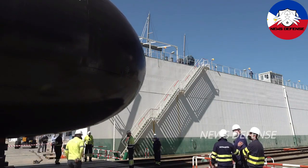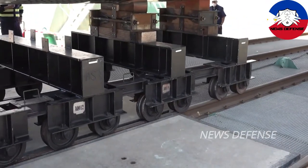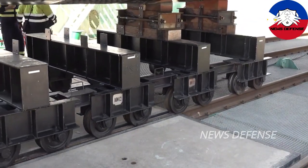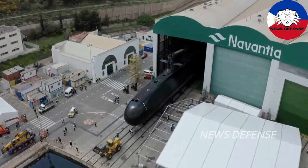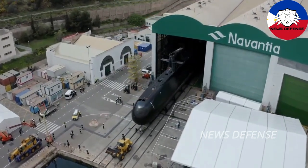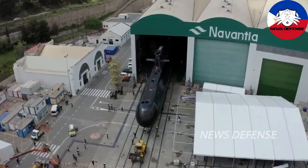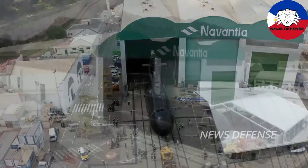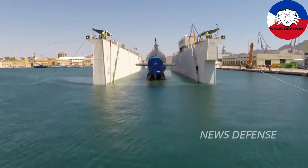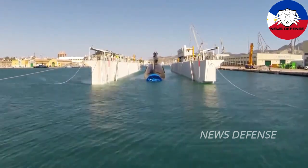Despite this, we still believe Hanwa Ocean needs to step up its game — either by pitching a more advanced, more capable submarine like the KSS-3 Doson Changbogo class, or by lowering its package price enough to justify its offer and make it convincing for Philippine policymakers and fund managers to agree on. In the end, it's still all about meeting specs and ensuring a high level of capability within the allocated budget. If Navantia and Naval Group can beat Hanwa Ocean's overall offer while still being within budget, then Hanwa Ocean will have difficulty winning even if their offer is the cheapest.